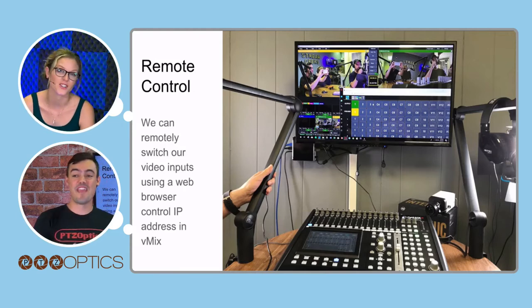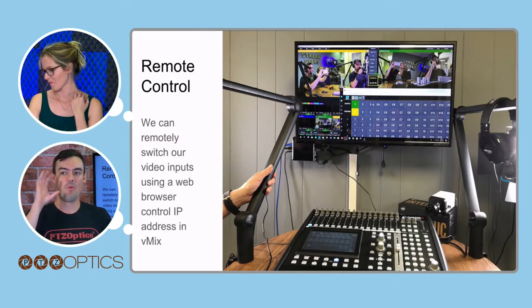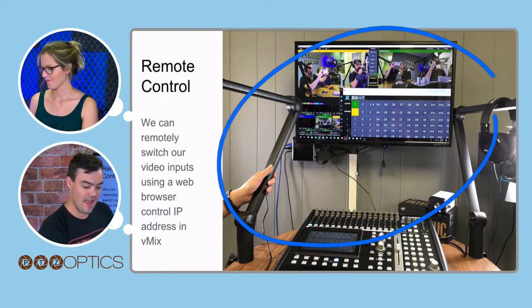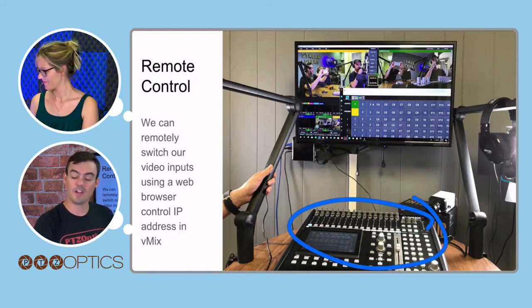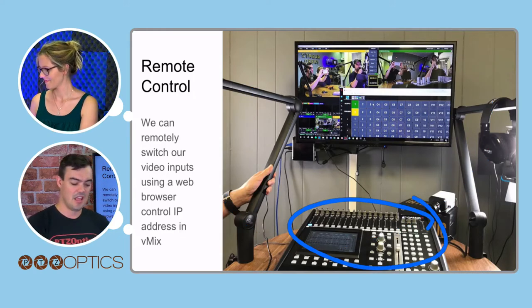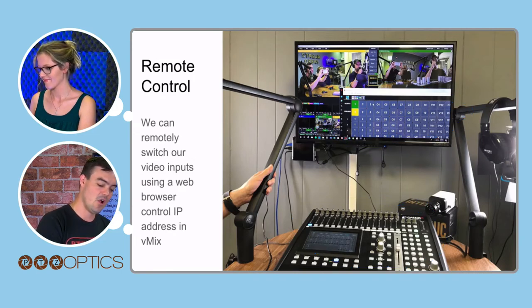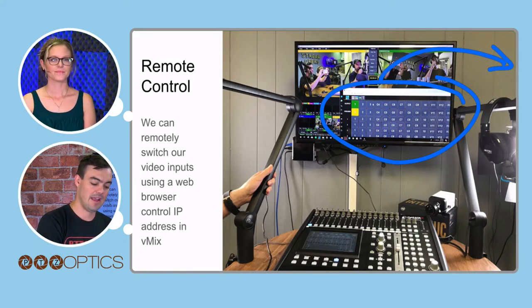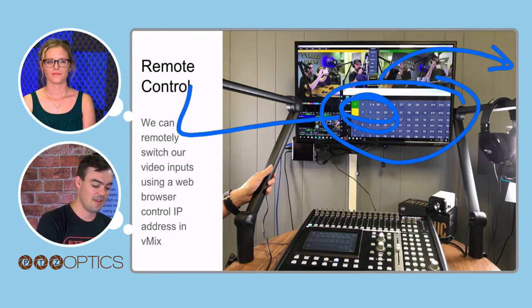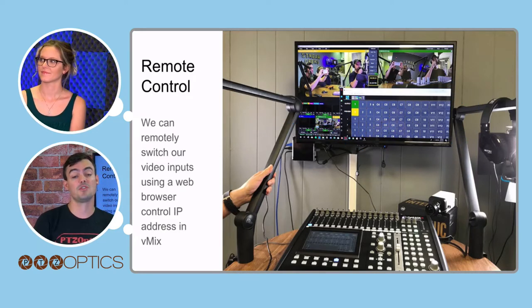One of my favorite parts of this whole setup is that when we are over here in the studio, we've got the mixer which we really don't have to touch — it's pretty much done. Through vMix — and there are other ways to do this in Wirecast too — we can go into a web browser and control our broadcast studio, choosing which camera is still streaming to YouTube, Facebook, or wherever we're going when we switch over to the podcasting studio.